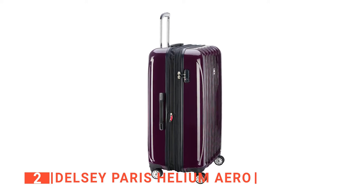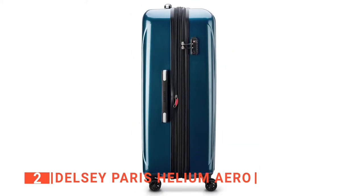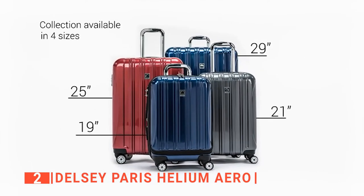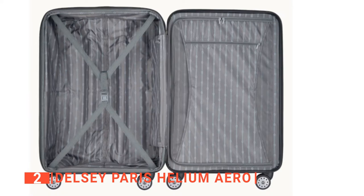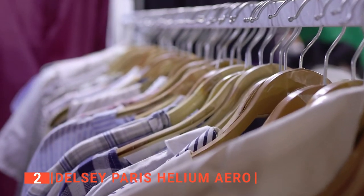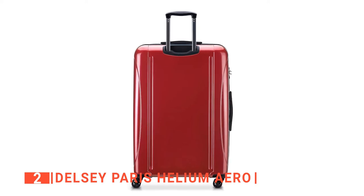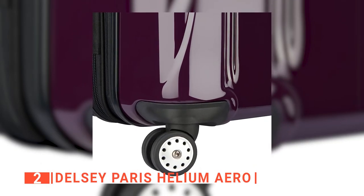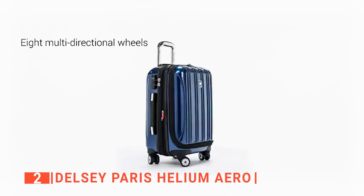Another feature that all the suitcases on our list have is their extendable belly, which provides several inches of extra space if needed. In this case, the Delcy Paris Helium Arrow can expand up to 2 inches. We also liked the many color options, with 10 different choices like our last entry. Our favorite colors were teal and titanium. We particularly liked the interior storage space as it is spacious and keeps wrinkles to a minimum due to the separator flaps. Each flap lets you have a layer of clothing that can be folded neatly inside. Lastly, the wheels are exceptionally smooth and keep all the weight off of your arms. The Delcy Paris Helium Arrow has this name for a reason as it slides along the floor smoothly and effectively.